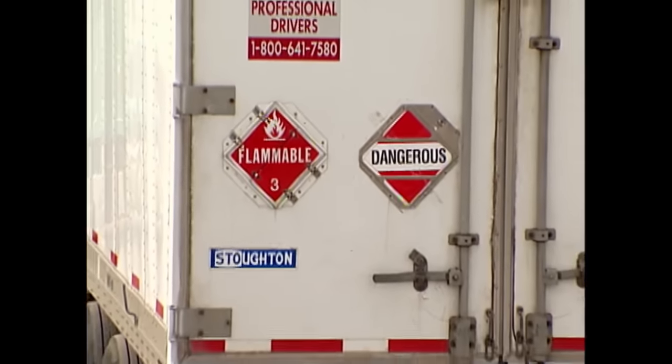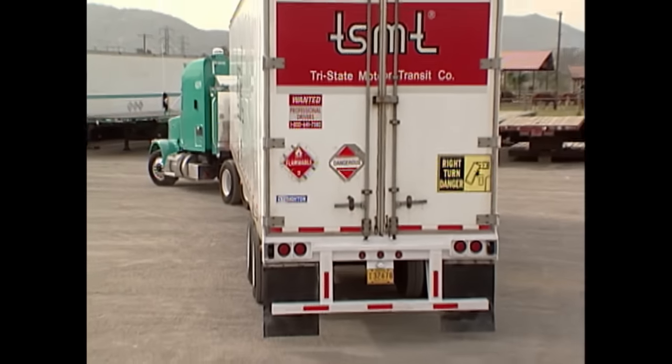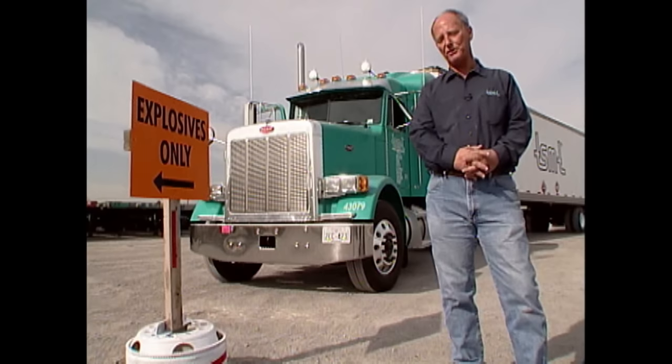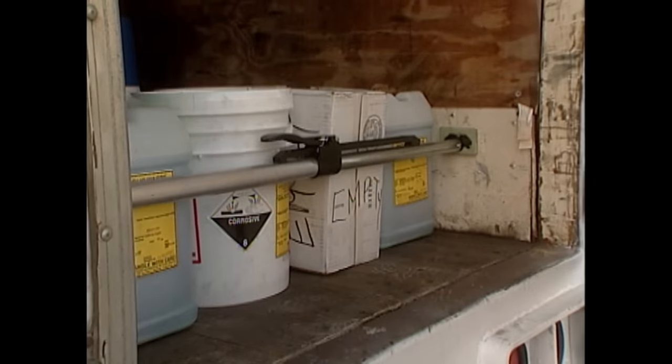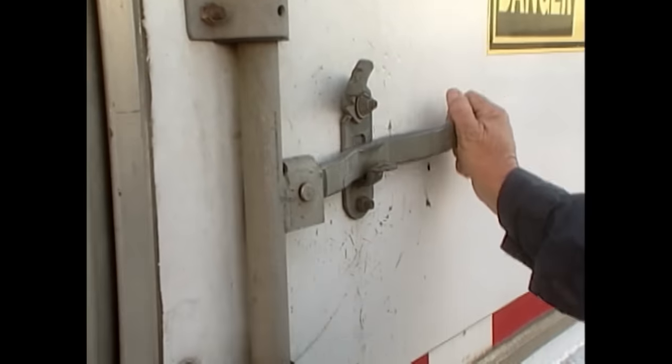There's little mystery to this hazmat load as we finally hop off. It's been loaded correctly, placarded prominently, driven professionally. The job is as dangerous as you allow it to be. As long as you've done everything you can, you're gonna have a safe trip.